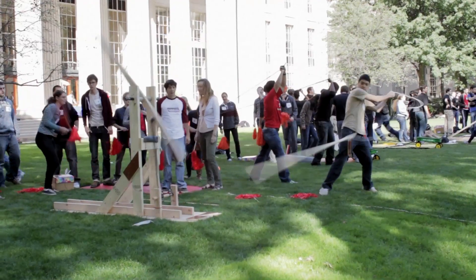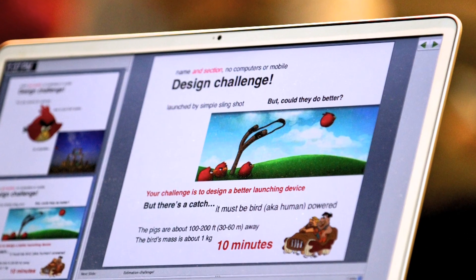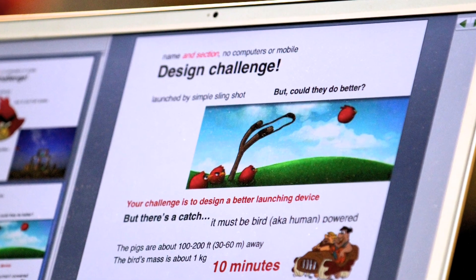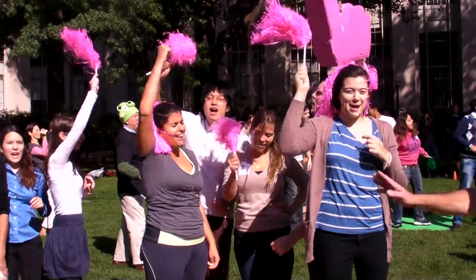They've developed ways to flip birds even better. In this design challenge, the class created bird-launching machines that use only human power. Eight teams, evil green pigs, stolen eggs, and team spirit.